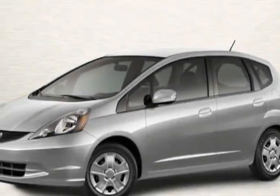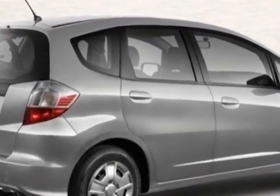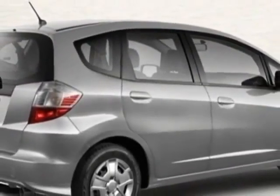Come take a look at this new 2013 Honda Fit. For your protection, this vehicle has a full factory warranty. This vehicle gets an estimated 28 miles per gallon in the city, and an estimated 35 on the highway.